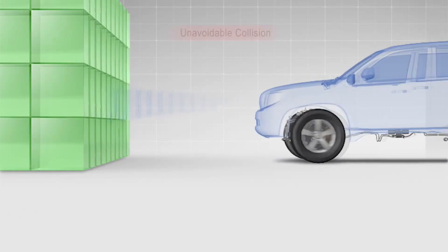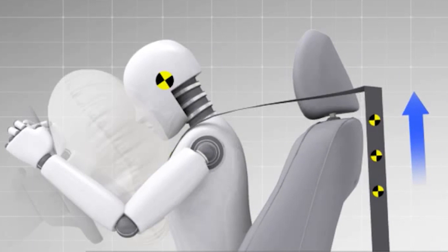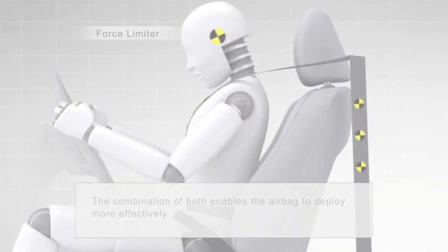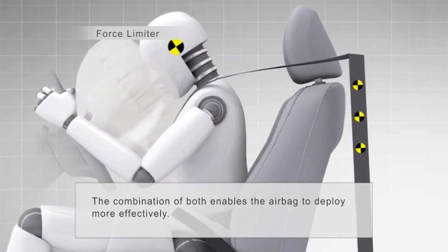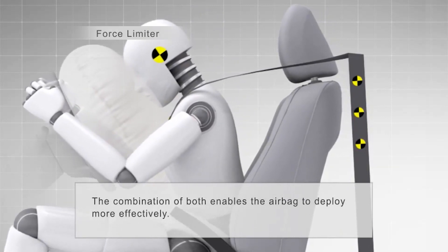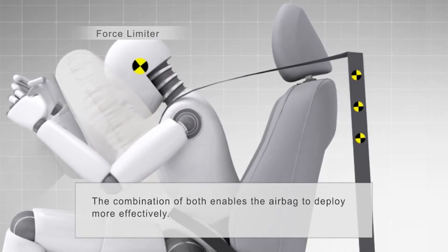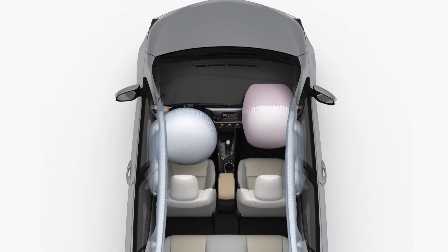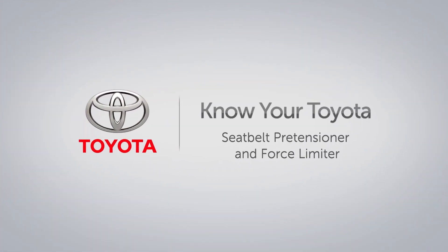In a serious collision where the SRS airbag may deploy, the pre-tensioner activates with the airbag after a signal is received from the SRS sensor assembly. After deployment, the force limiter also comes into play as an added method of protection, reducing the load applied by the seatbelt to the occupant's chest. Combined, these systems help the front airbag deploy more effectively during a frontal collision.